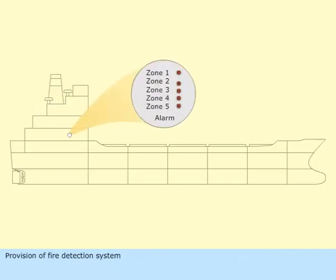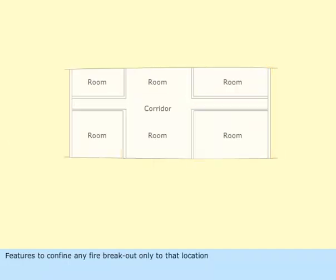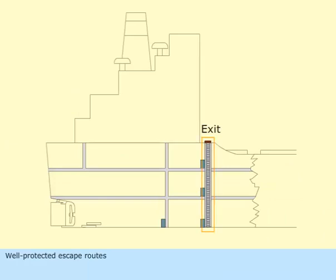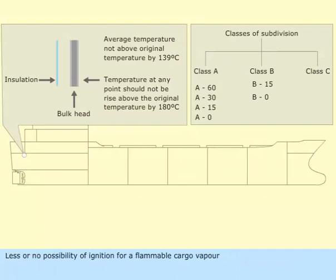Further structural features include provision of a fire detection system, features to confine any fire breakout only to that location, access for firefighting, well-protected escape routes, fire prevention appliances readily available, and less or no possibility of ignition for a flammable cargo vapor.